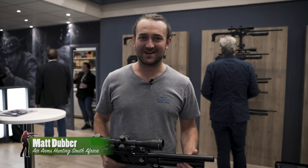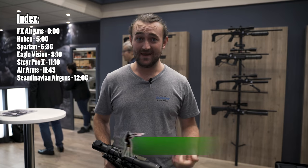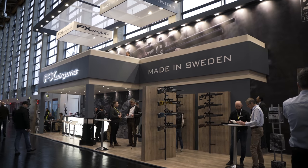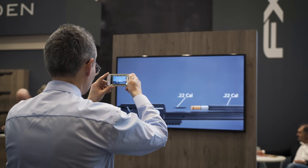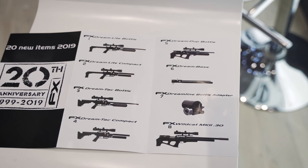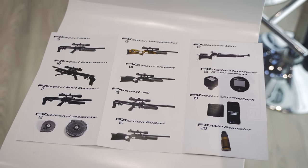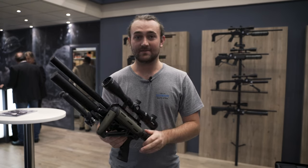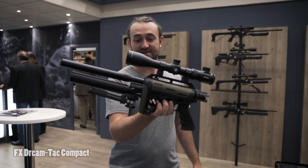Here we are at EWAT 2019, with a lot of really cool stuff to look at. We're starting off at the FX stand where there are literally 20 new products for 2019. I'm going to go through everything, film everything, and do a voiceover to talk about the things that I like and where I see it going.